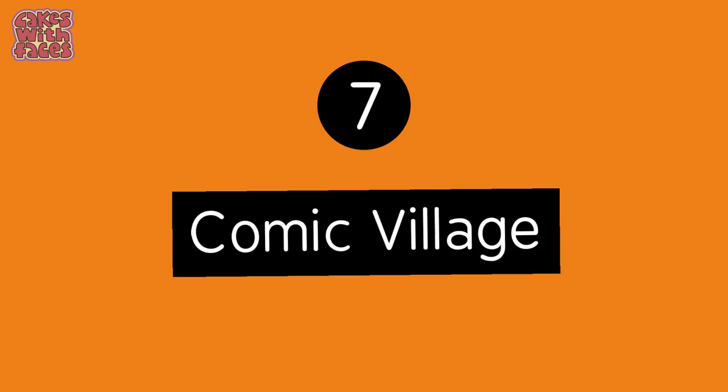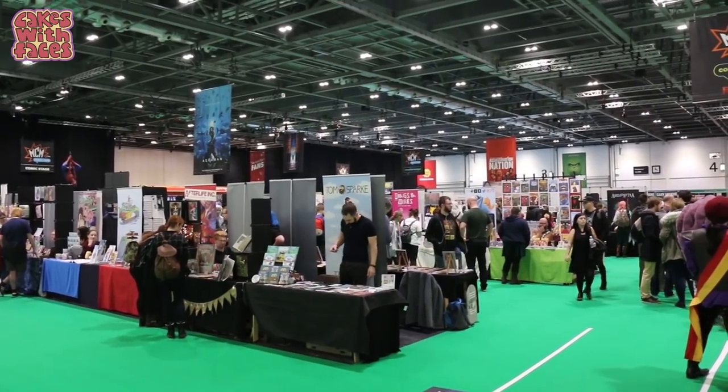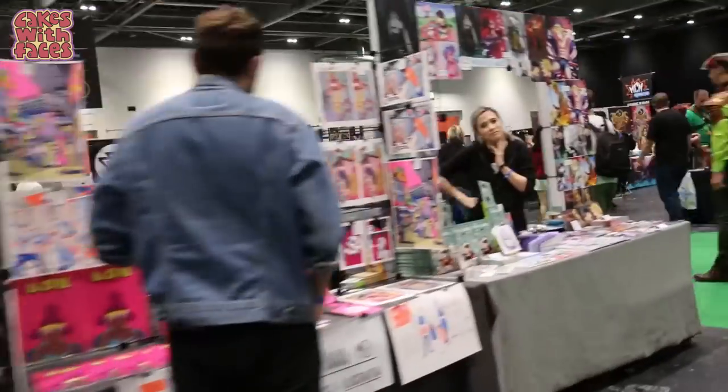Number seven: if you like comics and artwork, you're going to want to go to the Comic Village. There are so many artists self-publishing their own work, and it's not just comics — you can get commissions, portraits, badges, prints, and so many different styles. You also get to talk directly to the artists.